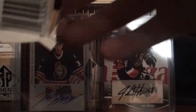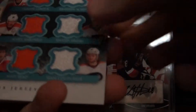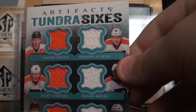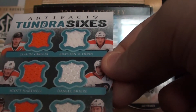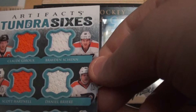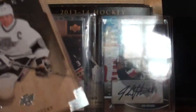Or maybe it's not, maybe. There is something in here. Whoa! Whoa, that is a good pull. Tundra Sixes of Matt Reed, Scott Hartnell, Claude Giroux, Braden Chen, Daniel Breer, and Sean Guterrier. Tundra Sixes. And then Wayne Gretzky Base.